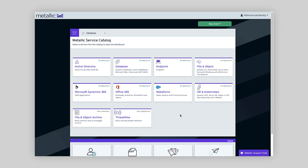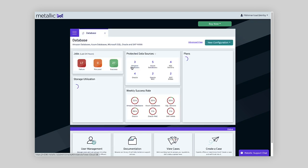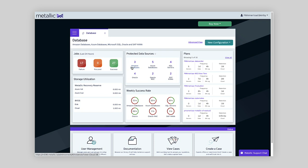Thanks very much, Ranga and Vamsi. Brad Kirby here from the product management team at Commvault. Today I'm going to give you a quick tour of Metallic. Metallic is our data management as a service platform, really designed to protect all of your mission-critical Microsoft workloads, whether they're running on premises or in the cloud. Looking at the service catalog, you can get a sense of the breadth of offerings — Active Directory, Database, Endpoint, File and Object, VM and Kubernetes, SaaS applications. Microsoft sits at the core of the workloads that we protect. Let's take Database as an example — we protect a variety of workloads, both Microsoft and non-Microsoft.